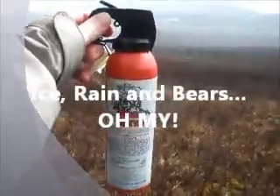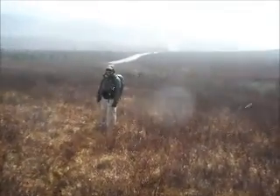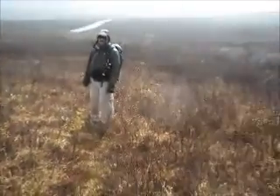We've seen lots of bear scat, so I have my bear spray ready. And there's Mike. We're about 250 to 300 yards from the road.